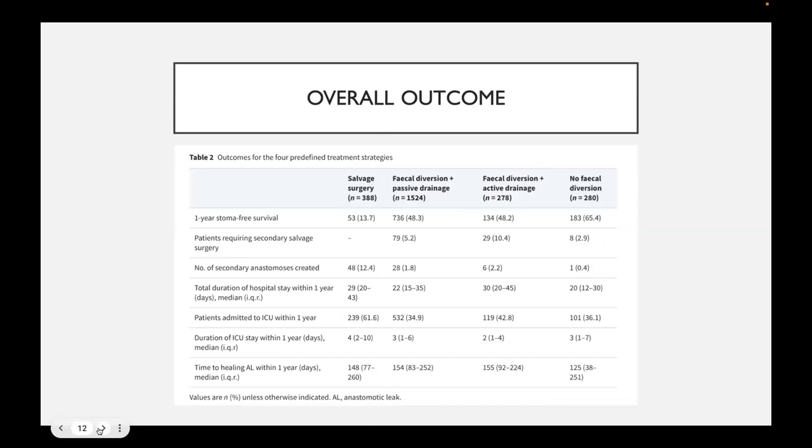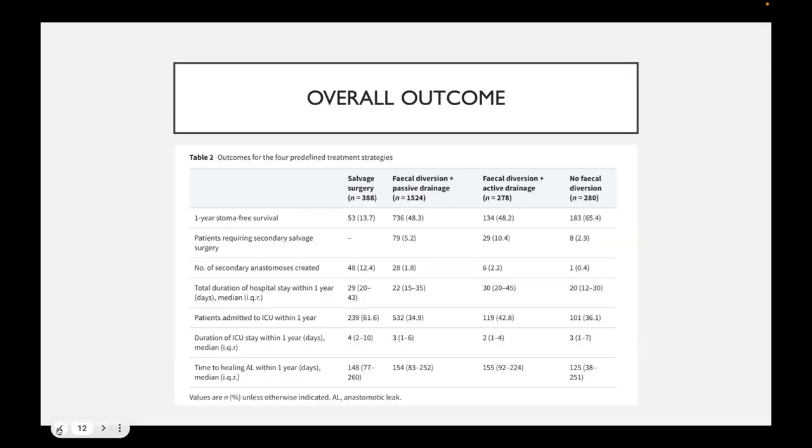As you can see and as you would expect, the vast majority of people who had salvage surgery as their main modality had very poor one-year stoma-free survival — they have a stoma to save their life, and that stoma stays with them. Equally, people who had no fecal diversion at all have the best stoma-free rate at one year. In the middle, fecal diversion with passive drainage and fecal diversion with active drainage are pretty similar between each other.